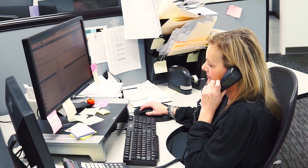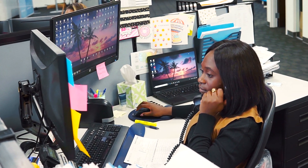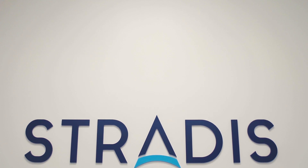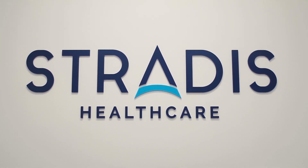Our customer service team is available five days a week to achieve customer satisfaction. The team at Stratus HealthCare understands the importance of time in the medical practice, which is why we strive to create innovative solutions to enhance any procedure.